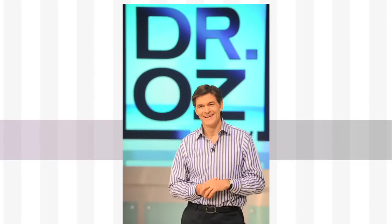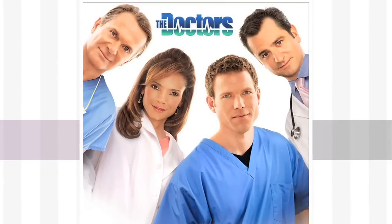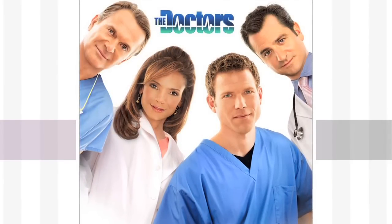Developed by world-renowned esthetician Janelle Muldner and one of the world's top five laser surgeons, Mark Taylor, the PMD Personal Microderm is a mild, non-invasive, proven way to uncover your skin's youthful tone and texture through mechanical exfoliation. It's been featured on the hit television shows Dr. Oz and The Doctors and raved about by countless skincare pros and beauty bloggers.